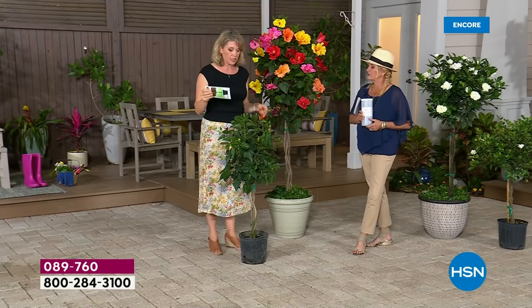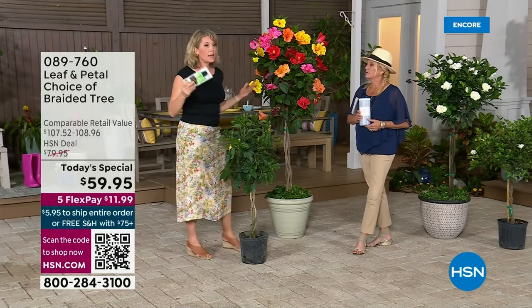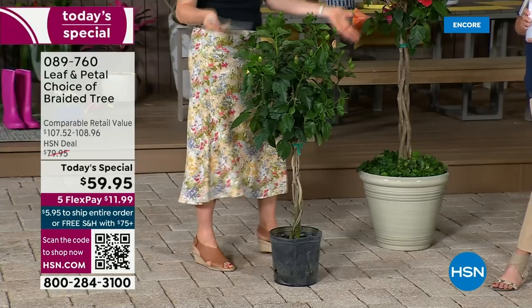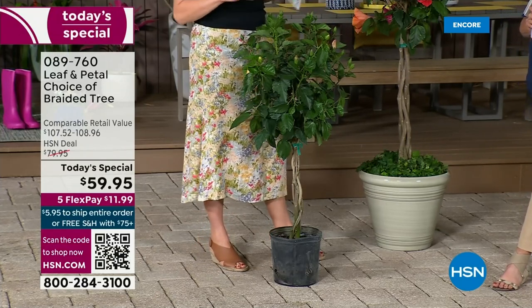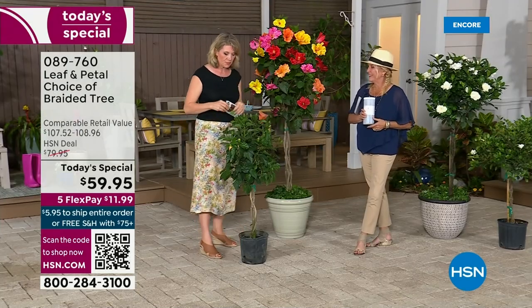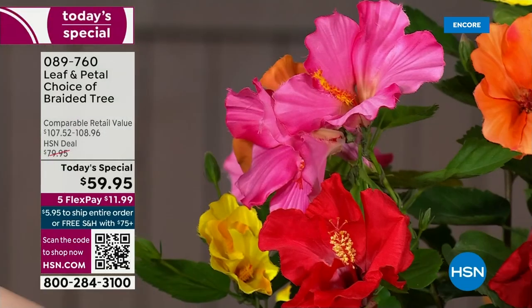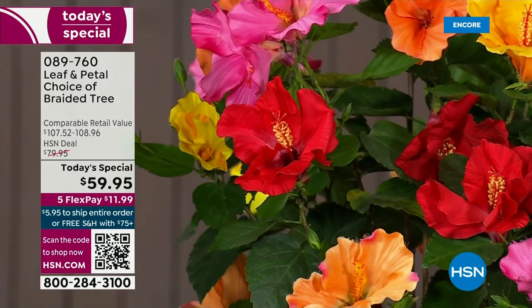It's going to ship a little later up north, but right away down south because you can plant it right away there. Up north, put these in a container and bring them in in the winter — they make lovely houseplants. I have at least half a dozen of them around my own house. They won't bloom throughout the winter, but once the season comes back around and they get that natural light, they'll go back to blooming. Just haul them back outside — they love their summer vacation.